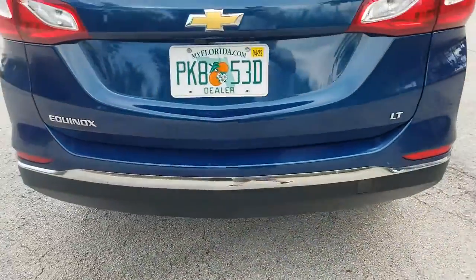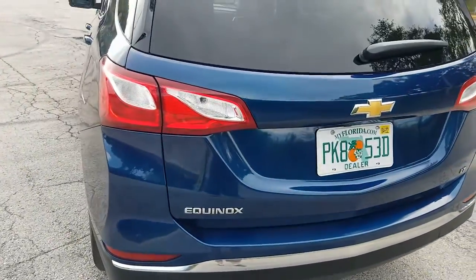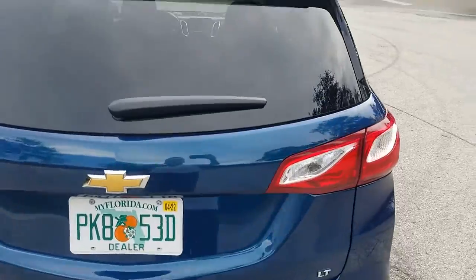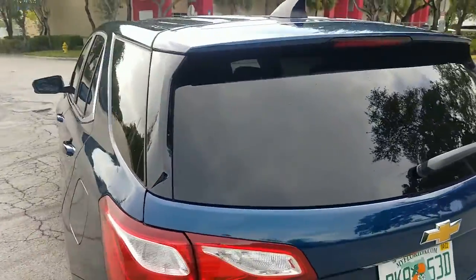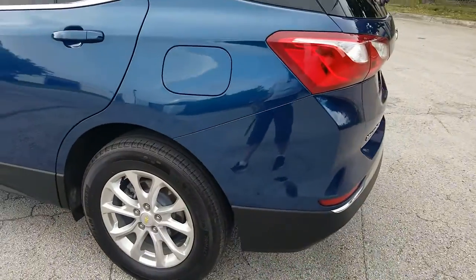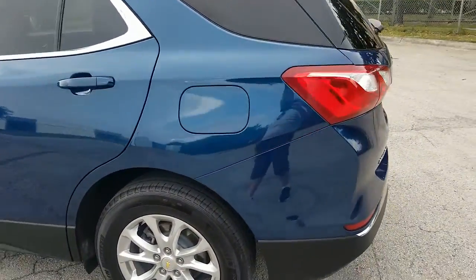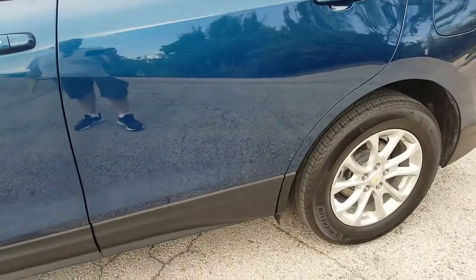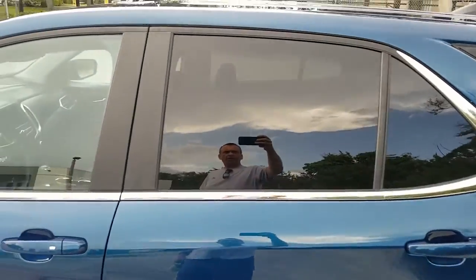Rear bumper. Rear hatch in the back looks perfect. Take a look at the glass, also in beautiful condition. Rear quarter panel on the driver's side in outstanding shape, looks clean throughout. Rear door on the driver's side also in beautiful condition.